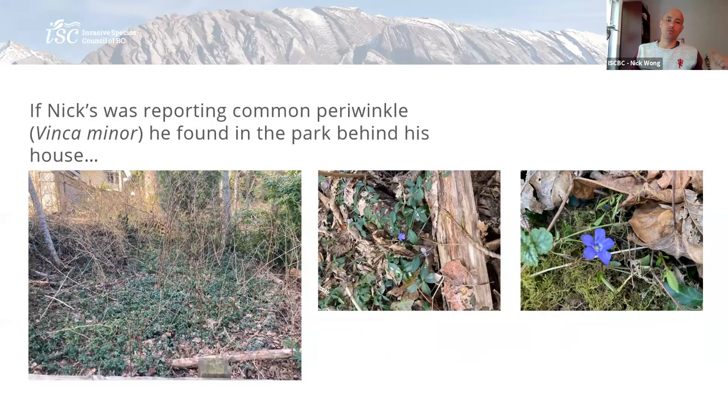If I were to report the common periwinkle that's outside my window in the park, these are some of the pictures I would consider taking. If it was a more serious early detection rapid response species, I would for sure report it. Similar to the knotweeds, I'd get a wider landscape shot to get a sense of the size of the patch. Then I'd also get a closer-up picture of the flowers. There is a common periwinkle and big periwinkle in different parts of BC, so there are some other species to distinguish.